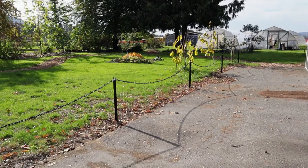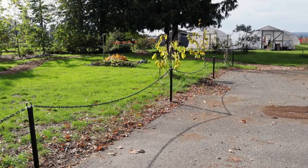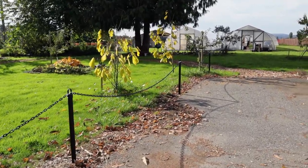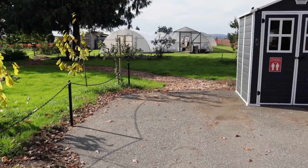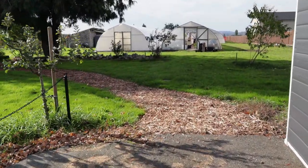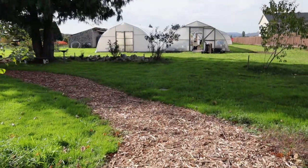First of all, we're putting in a bit of fencing. The fencing we're using is simple post and chain. We've set it up along the side of the parking lot to formalize things a little bit, and we'll be using that wherever we think it will help define an area for our customers.